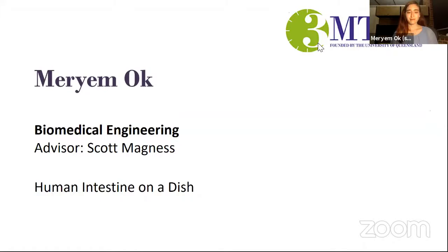This exciting presentation is by Miriam Oke. She's from Biomedical Engineering and her talk is entitled Human Intestine on a Dish. Miriam, the floor is yours.